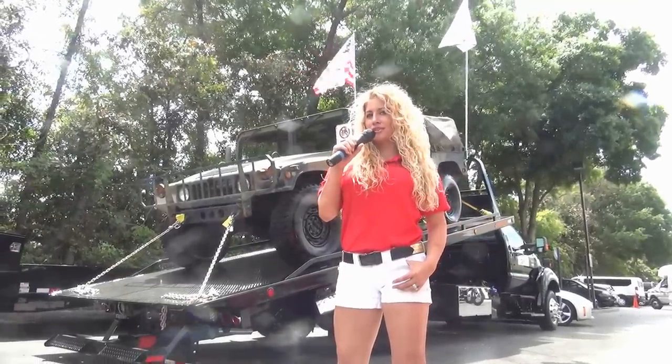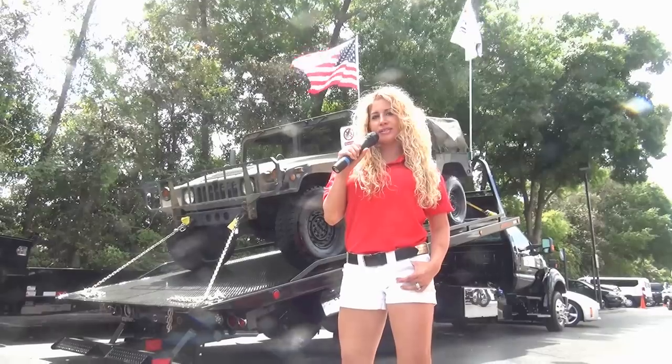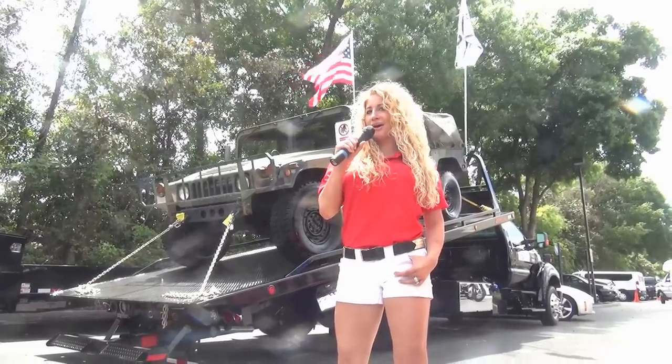Welcome to the Tow Show 2015 in Orlando. I'm Nisa from TLC Truck and Equipment, and I want to say that I support our troops — God bless you.